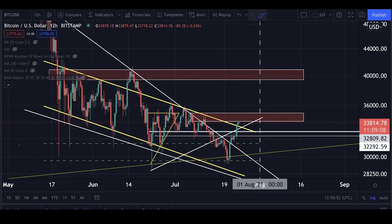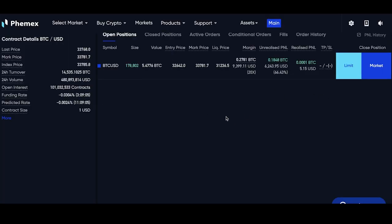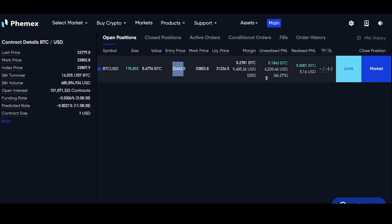We should pay close attention to the Bitcoin chart. I also want to show you my long trade right now. I took this long at the B-Word conference when Elon Musk said he owns Bitcoin personally and also through SpaceX and Tesla. That position was opened at $32,642, and right now I'm approximately 67% in profit, which estimates at around $6,400. I will take some profits soon to cover my position and book gains — we should always book some profits.